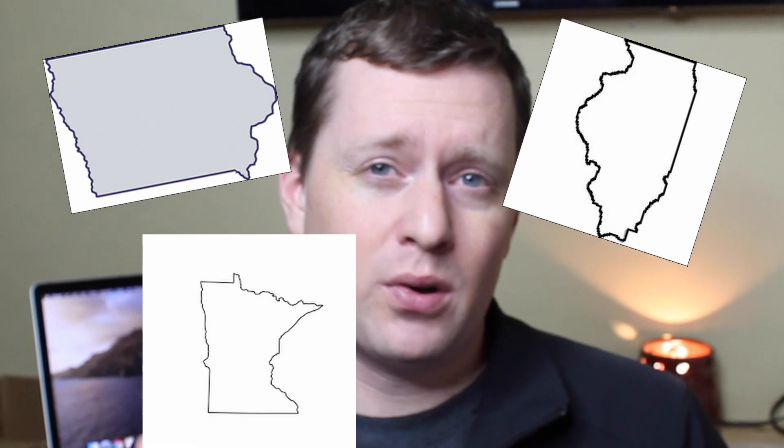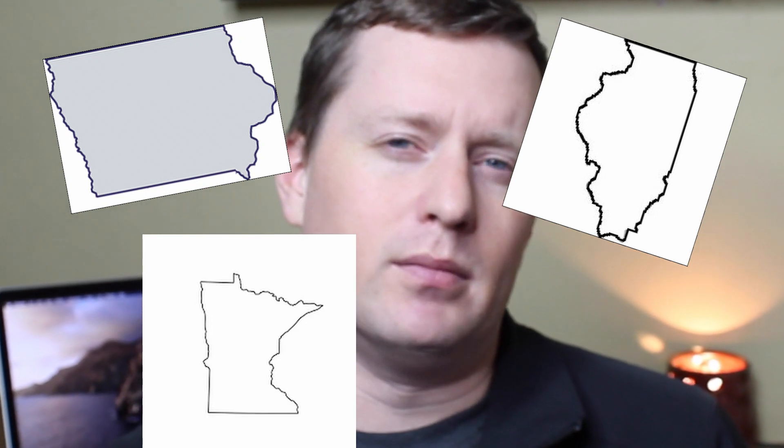Soybeans are grown in 31 states across the country. The top states are Iowa, Illinois, and Minnesota — but my favorite is South Dakota, right here.